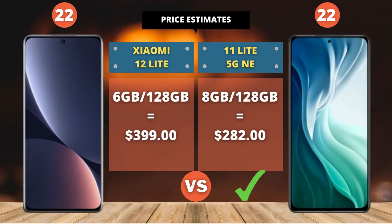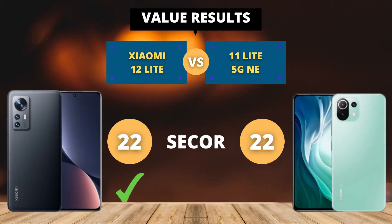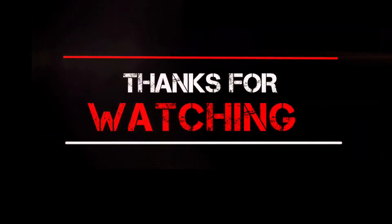This is an estimated price — different countries have different prices. Final result: 22 points for the Xiaomi 12 Lite and 22 points for the Xiaomi 11 Lite 5G NE. Please write in the comments your opinion about these two smartphones. That's all.